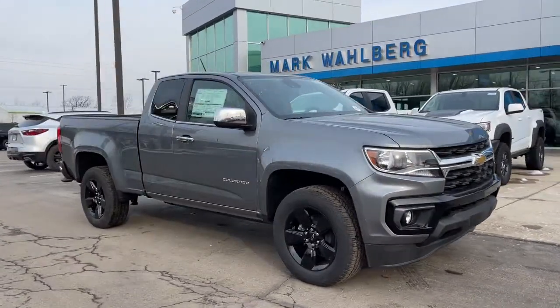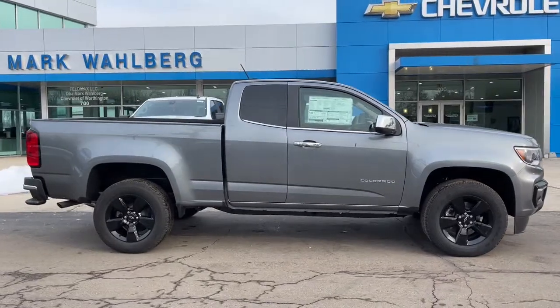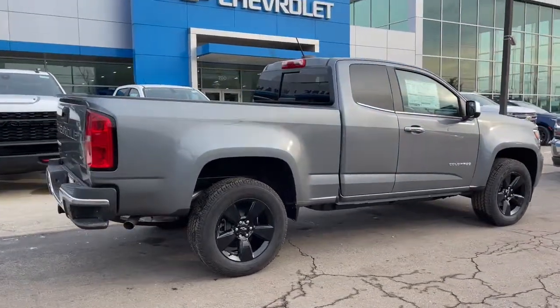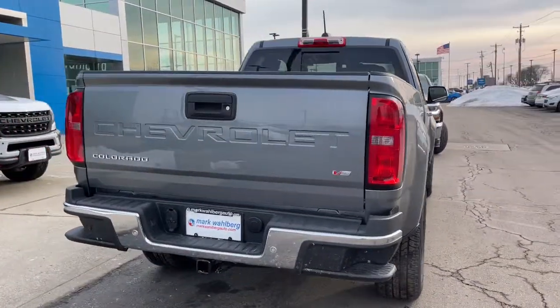You're gonna love the 2022 Chevrolet Colorado. The Colorado packs fuel efficiency, creature comforts, and can-do capabilities into a mid-sized pickup that's fun and easy to drive whether you're in the city or on the worksite.